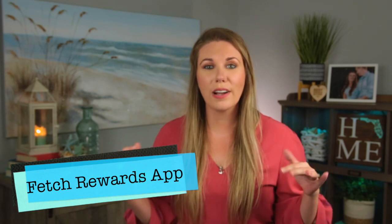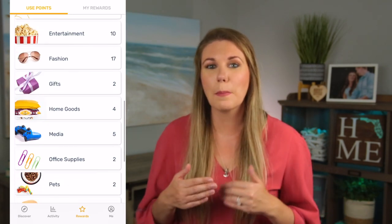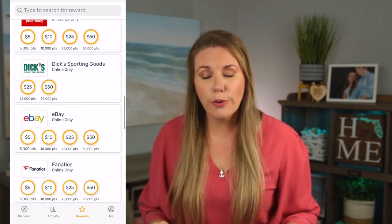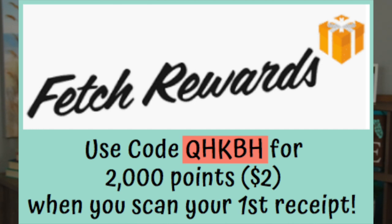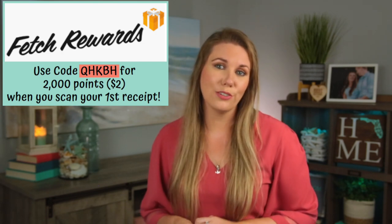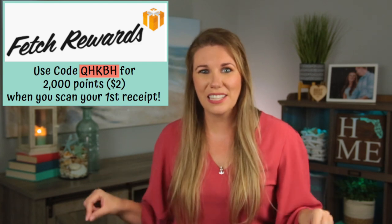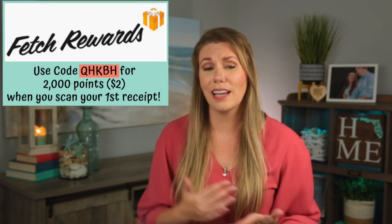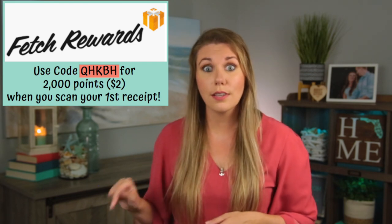Next up is the Fetch Rewards app. You can earn gift cards from scanning your grocery receipts and other receipts. If you shop at places like Walmart, Target, or do Walmart grocery pickup, and you're not shopping at Aldi, you can get those gift cards and essentially get free groceries. Download the Fetch Rewards app if you haven't already. If you use code QHKBH when you sign up and scan a receipt within seven days, you get 2,000 points. Use the link down below in the description to download the app. I also have tutorials on how to use Fetch Rewards linked for you as well.